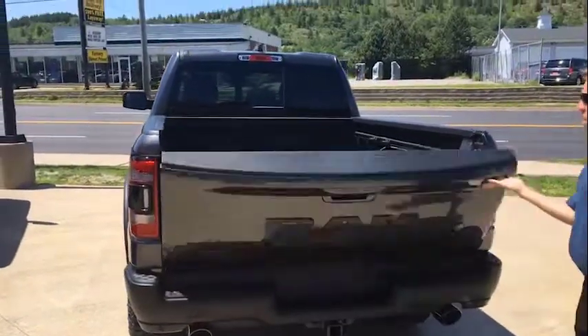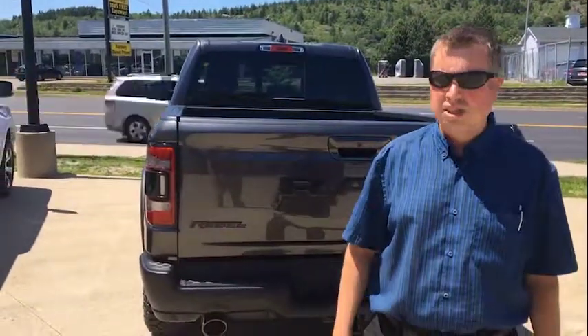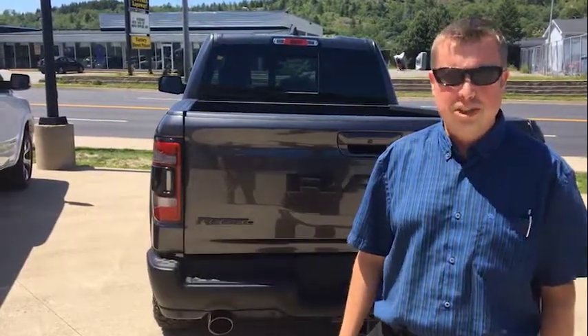So check out this truck at 312 Ross Avenue, Dobson Chrysler. Ask for Matt Foster or any of the other sales staff — we'd be happy to help you out. Check us out on the web at dobsonchrysler.ca.